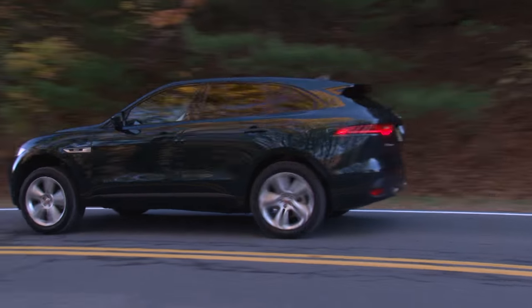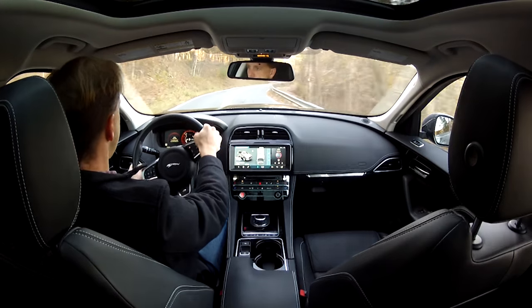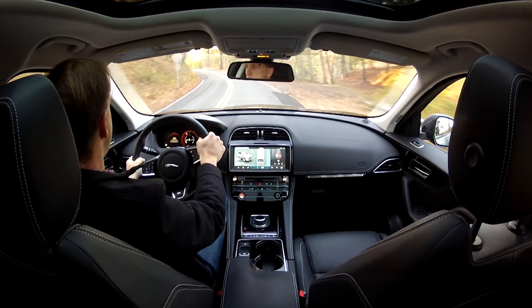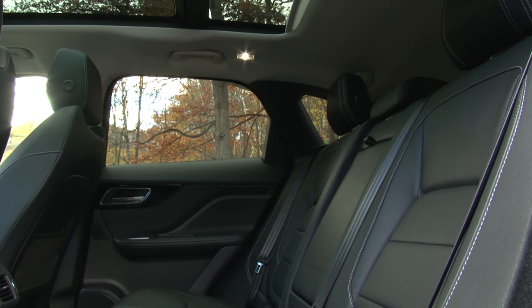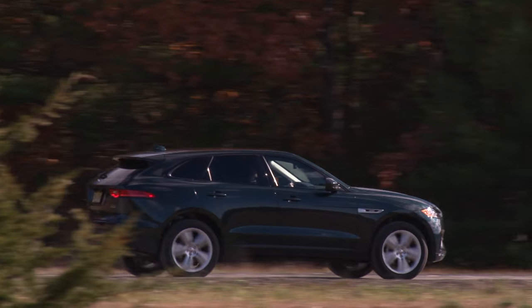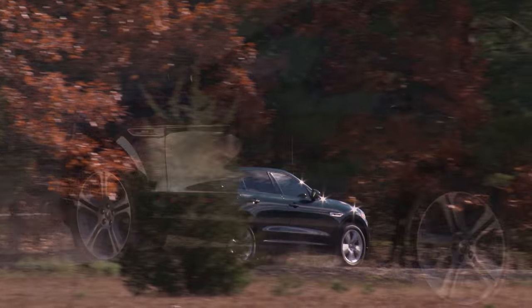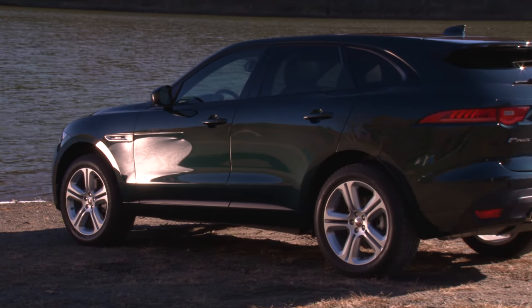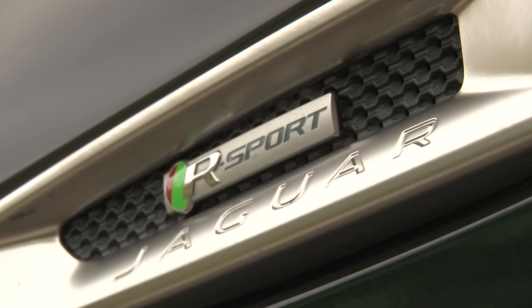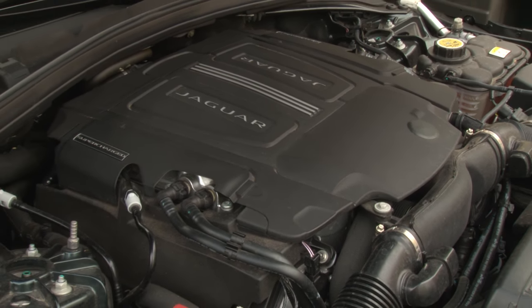Sharing an aluminum-intensive architecture with the brand's new XE Compact Sedan, the F-Pace is an all-wheel drive performance SUV sized between compact and medium dimensions. Jaguar offers it with a 4-cylinder diesel or supercharged V6 gas engine, the latter with 2 levels of output. The gorgeous British Racing Green model here is the 35T all-wheel drive R-Sport, powered by the 340 horsepower version of the 3-liter engine.